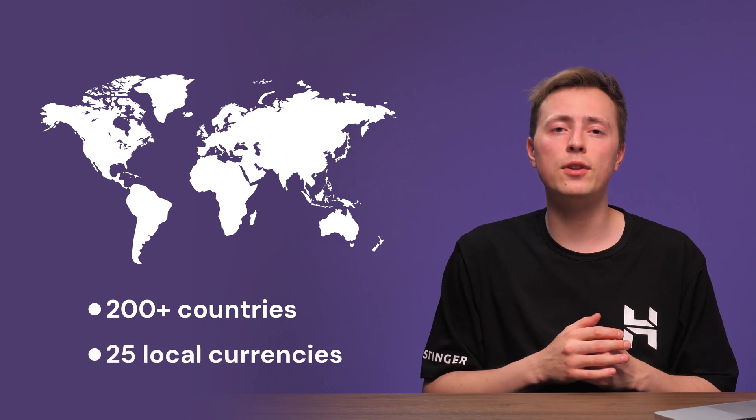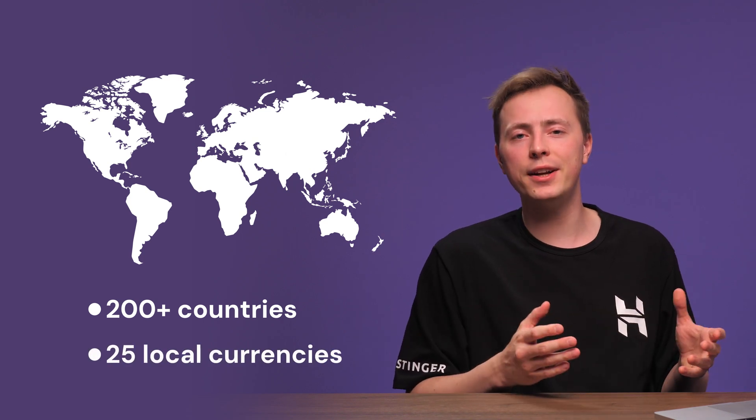PayPal is available in over 200 countries and supports 25 local currencies, so reaching global audiences won't be an issue. Watch out for PayPal's transaction fees, though — these can add up quickly for high-volume stores, and currency conversion fees can stack up too. Even with these fees, PayPal still holds a whopping 45% market share — nearly half of all online transactions. So if your WooCommerce store doesn't accept PayPal, you could be missing out on sales.